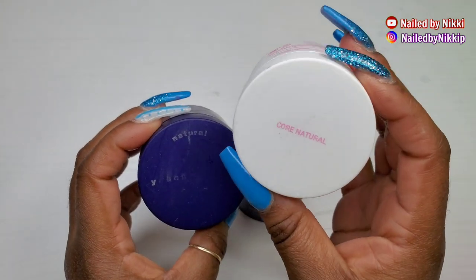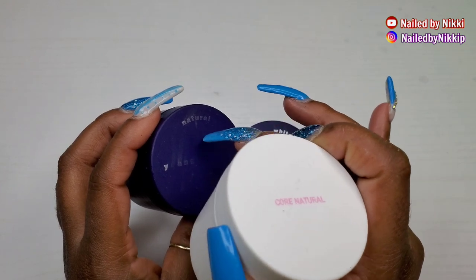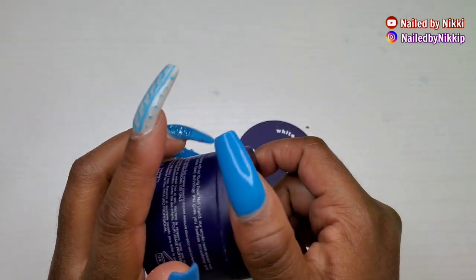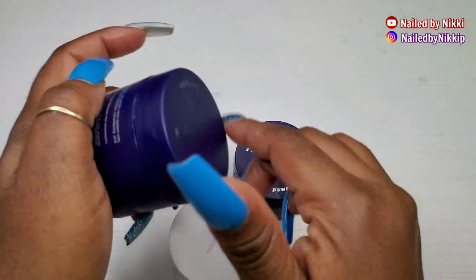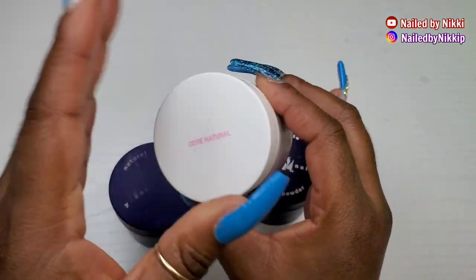I loved the natural, so I used up all the natural in the old packaging, then I bought a new one in their new packaging and that is now empty as well. So, can't get your ombres right? Get some natural powder and cover those ombres up.